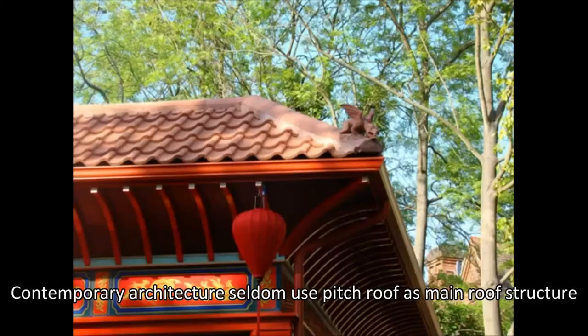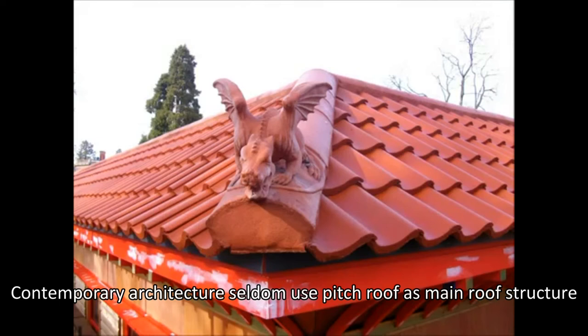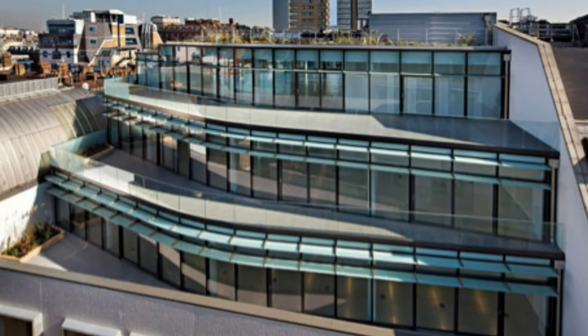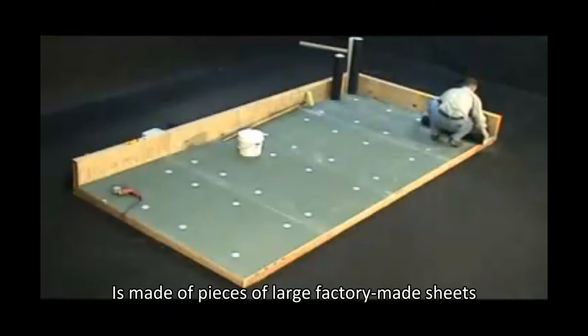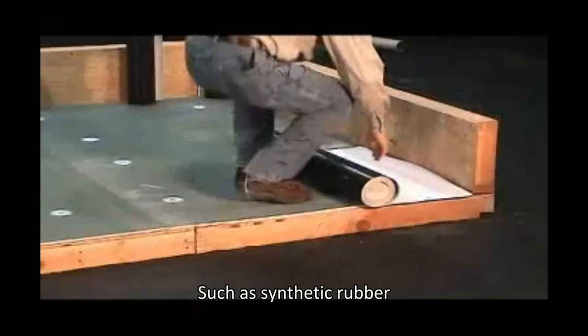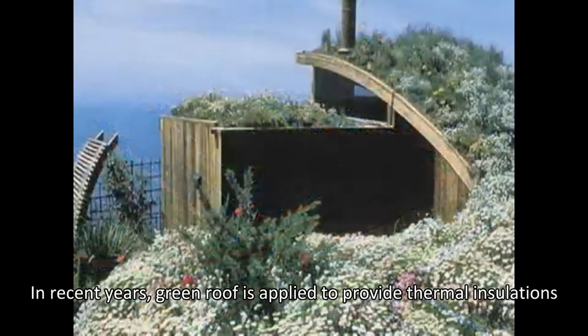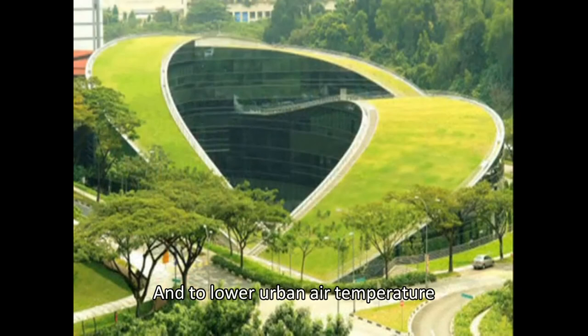Contemporary architecture seldom uses pitched roofs as the main roof structure. Instead, flat roofs with insulation are now the trend of roof design. The outer layer of modern flat roofs is made of large factory-made sheets, such as synthetic rubber, which are usually of excellent quality. In recent years, green roofs have been applied to provide thermal insulation and to lower urban air temperature, which is the main cause of the heat island effect.